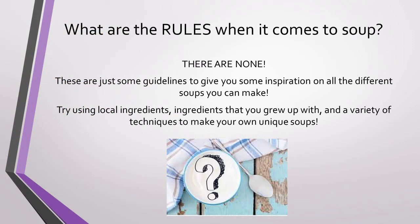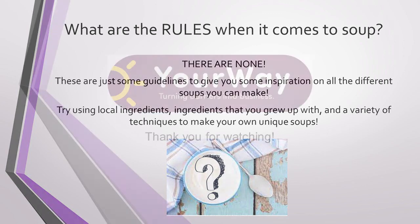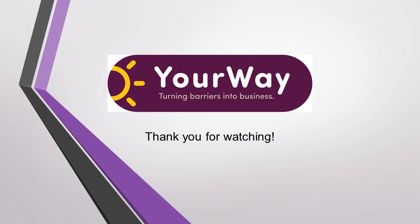Now, what happens if your soup doesn't follow these rules? Absolutely nothing! This video is just to give you some inspiration on different types of soups you can add to your menu while getting creative with your business. Try using local ingredients or ingredients that you grew up with, and try some of the techniques you see with other classic soups. The possibilities are endless, and soup is a fantastic way to show off your culture's classic cuisines. And as always, thank you for watching!